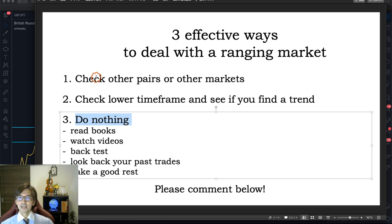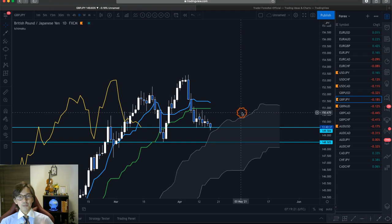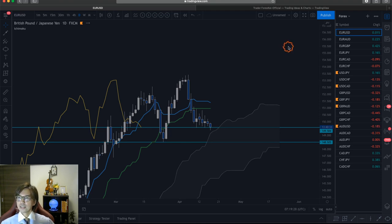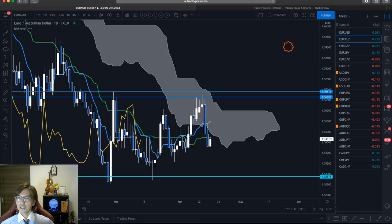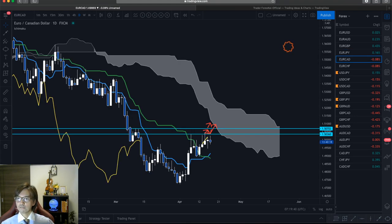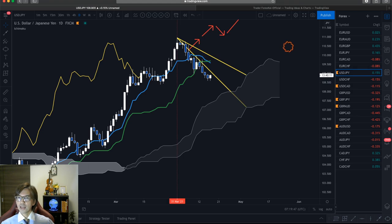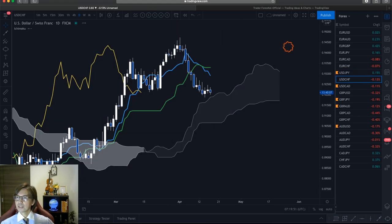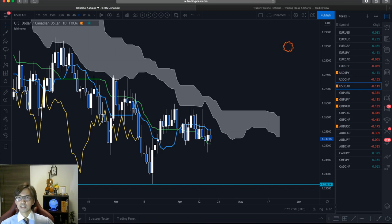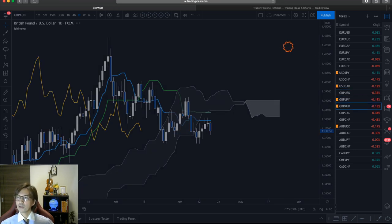The first option: check other pairs or other markets. Pound JPY is ranging on the daily chart, so in the same time frame I check other pairs. Scanning through: Euro USD — ranging, flat; Euro AUD — flat; Euro Pound — flat in the Kumo; Euro JPY — flat Kijun Sen and Kumo; Euro CAD — flat; Euro Swiss Franc — flat ranging; Dollar JPY — flat ranging; Dollar Swiss Franc — retracing and ranging; USD CAD — ranging; Pound USD — ranging, Kumo flat, Kijun Sen flat.